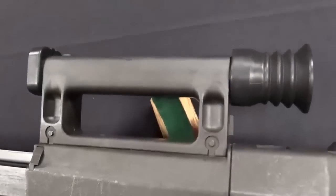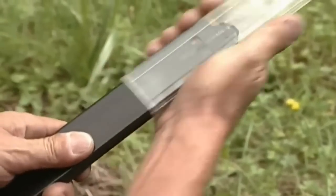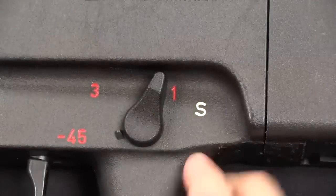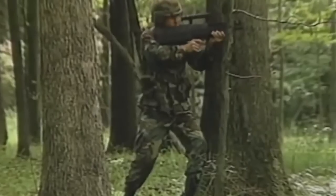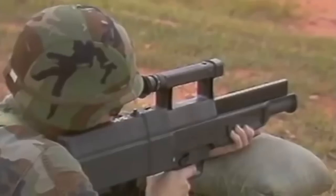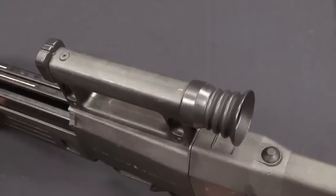HK equipped their CAUSE entry with selective fire capability, and the weapon used a recoil-operated design with a self-regulated gas assist. This means the barrel moved with the bolt for a short period as the weapon cycled, and gas could help with the recoil operation. This neat futuristic design didn't go beyond the CAUSE program.